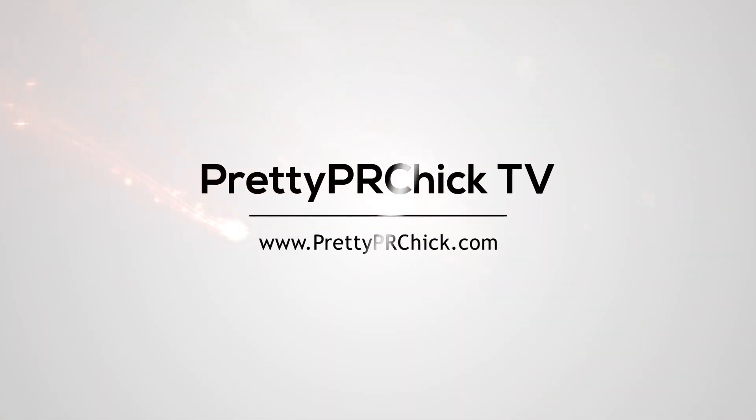These are my June monthly favorites. Hey guys, Brie Haines here at PrettyPRChick.com. Thanks so much for tuning into my channel. This is going to be my June monthly favorites video. I am doing this video a little late, so let's get right into it.